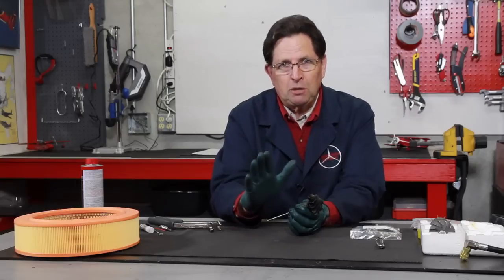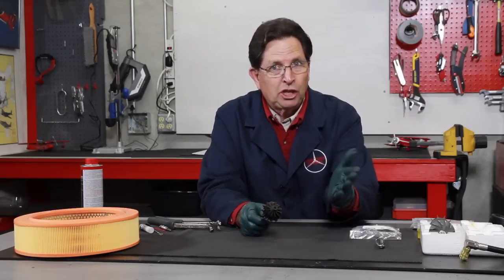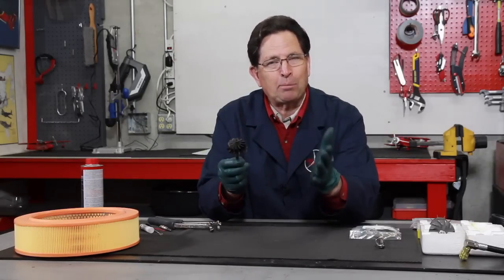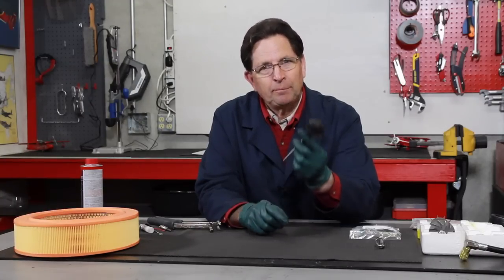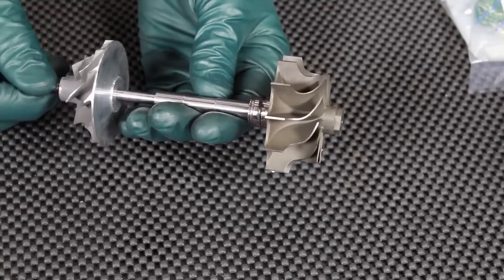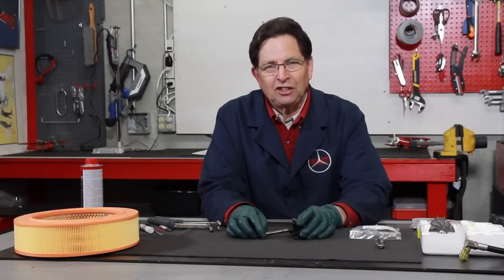When you hit the throttle on a turbo diesel, you're putting a certain amount of fuel into the engine, and at the same time the turbocharger has to be spooling up fast enough to force air into the engine to provide proper combustion. That wasn't happening on that 300 SDL, so I went out and got a brand new turbine wheel and shaft, completely overhauled the turbo, and just a couple weeks ago we installed that rebuilt turbo in the six-cylinder diesel.